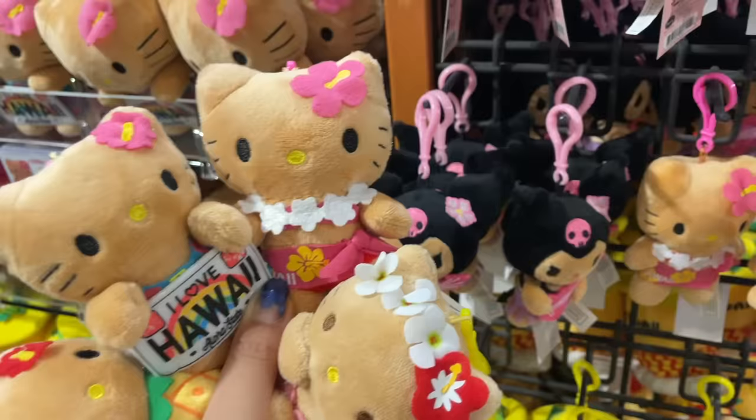They're so small, I could put them all in my hand. And out of the four Hello Kitty keychains, I ended up taking the Hello Kitty pineapple home with me. She is so cute, I love this so much.